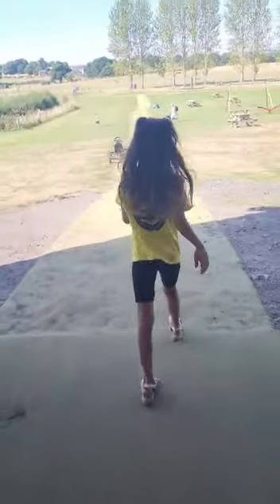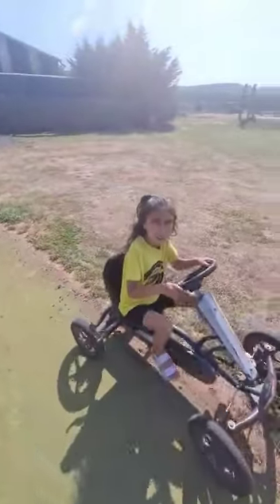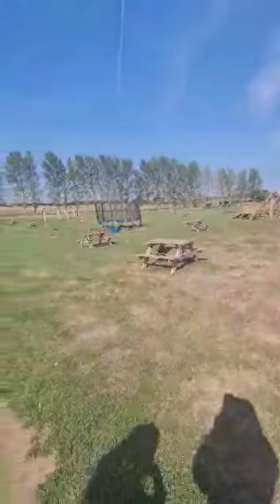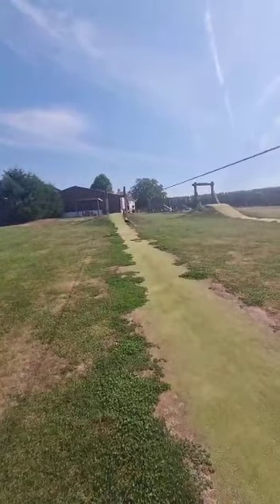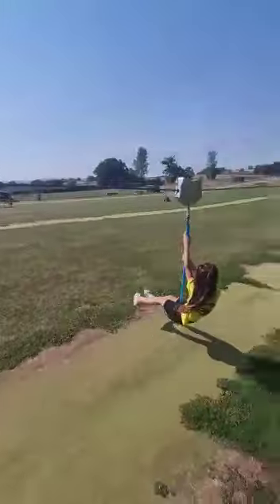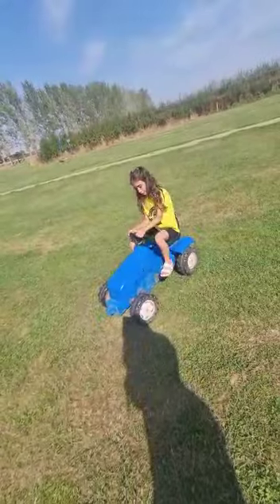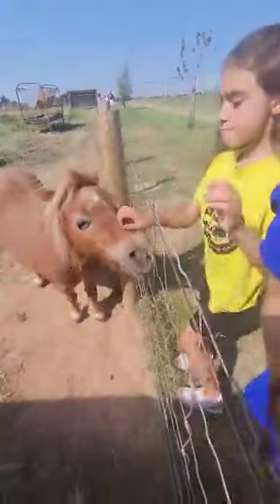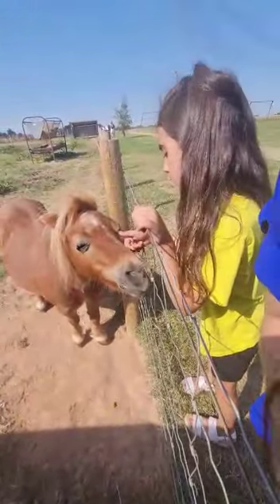Let's go outside — you have loads of things to do outside. Here you can see the horse and the llama.